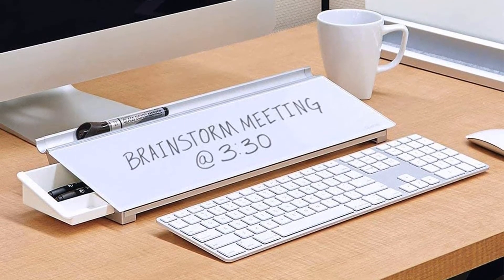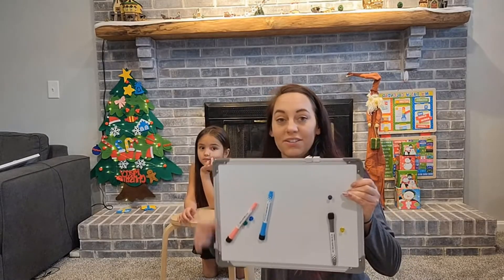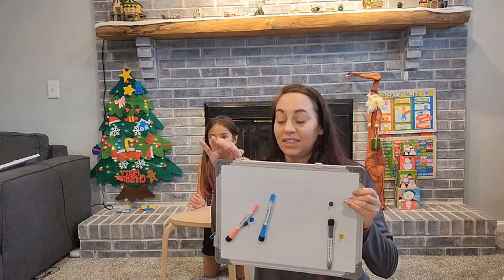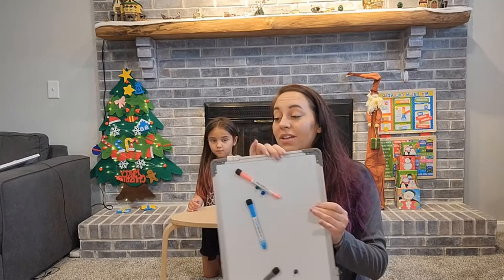It's available in frosted or white glass — both offer a blank slate to write on — and can be hung vertically or horizontally, and comes with a removable marker tray. Also included are two magnets made specifically for this board; regular magnets will not work, but you can get some extra strong Quartet magnets that will work separately, along with a dry erase marker and mounting hardware.